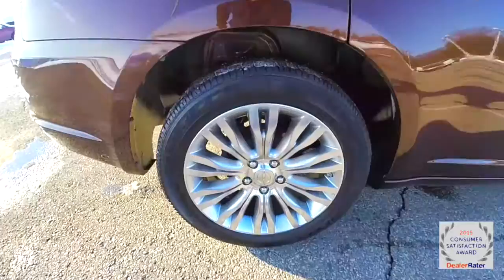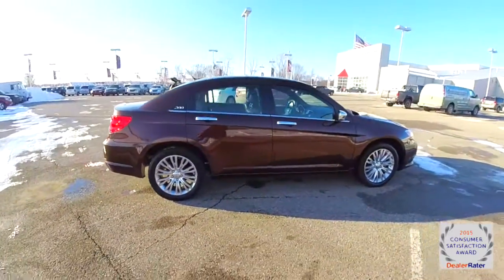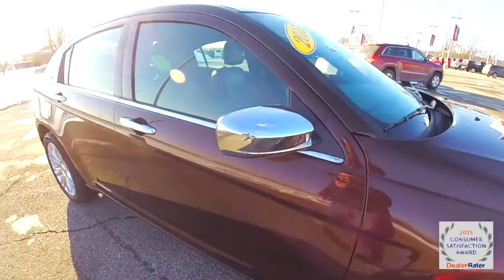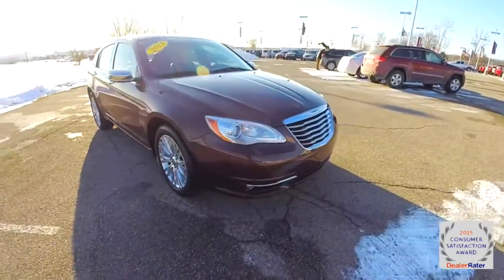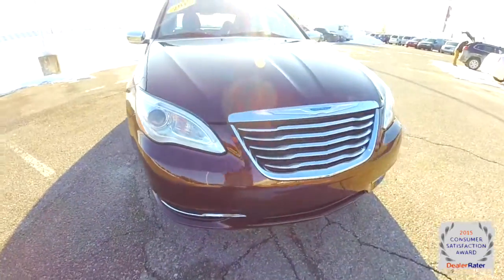The vehicle has the 18-inch aluminum wheels, keyless remote entry, remote start, the chrome appearance package with the chrome mirror caps and the exterior door handles. It also has the chrome blades along the front, projector beam headlamps, and chrome grille.